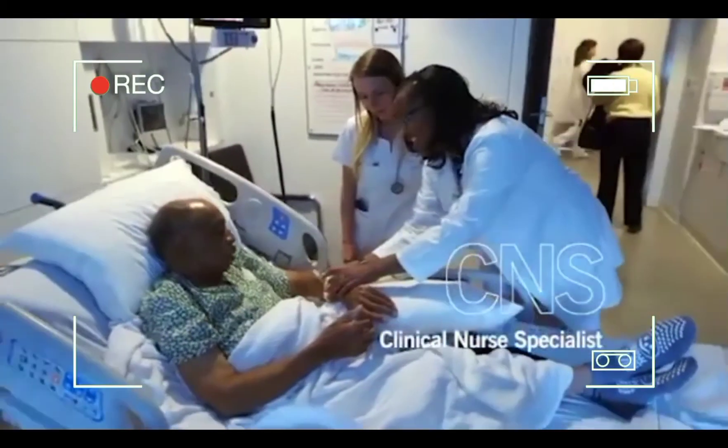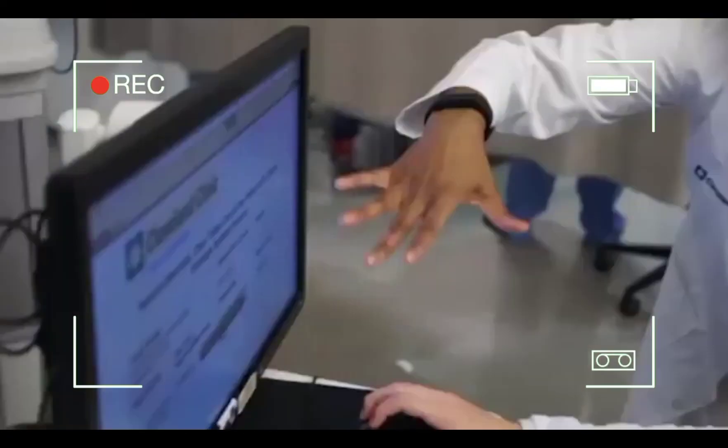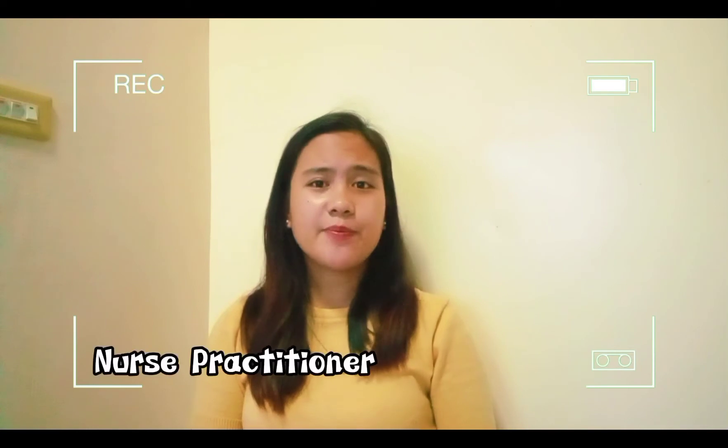A clinical nurse specialist can provide direct patient care, but they also can work within systems, doing education and research. The second advanced practice role is the nurse practitioner — a nurse who has completed either a certificate program or a master's degree in a specialty and is certified by the appropriate specialty organization.